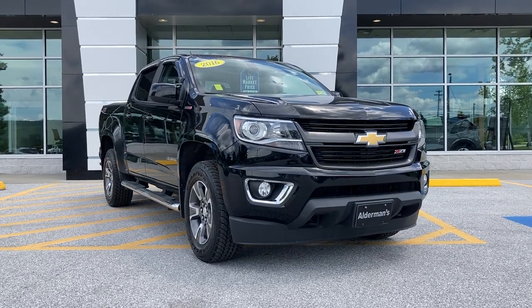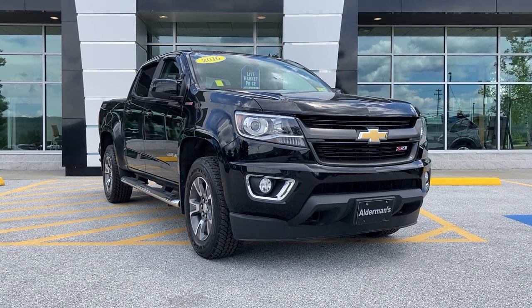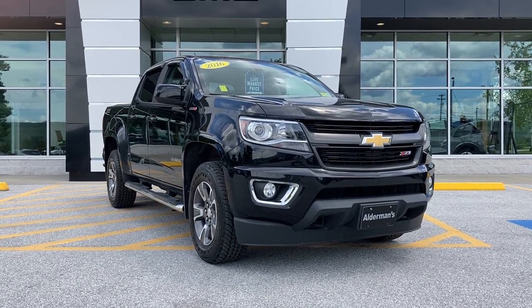Hey Sandra, this is Chris Doyle at Alderman Chevrolet Buick GMC in Rutland, Vermont — Vermont's favorite car dealership. We're known for awesome deals and fabulous service.